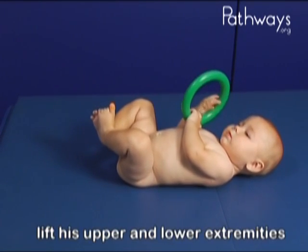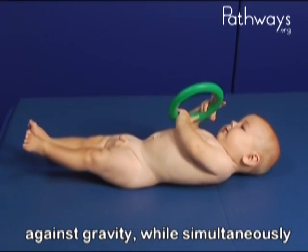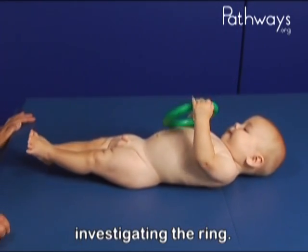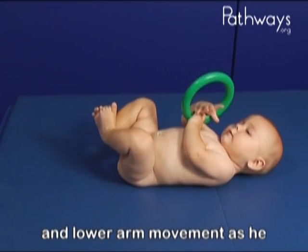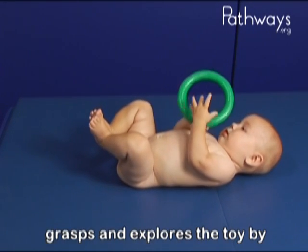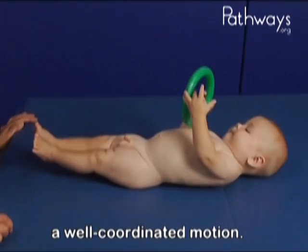Marty is able to symmetrically lift his upper and lower extremities against gravity while simultaneously investigating the ring. He exhibits disassociated upper and lower arm movement as he grasps and explores the toy by turning it over several times in a well-coordinated motion.